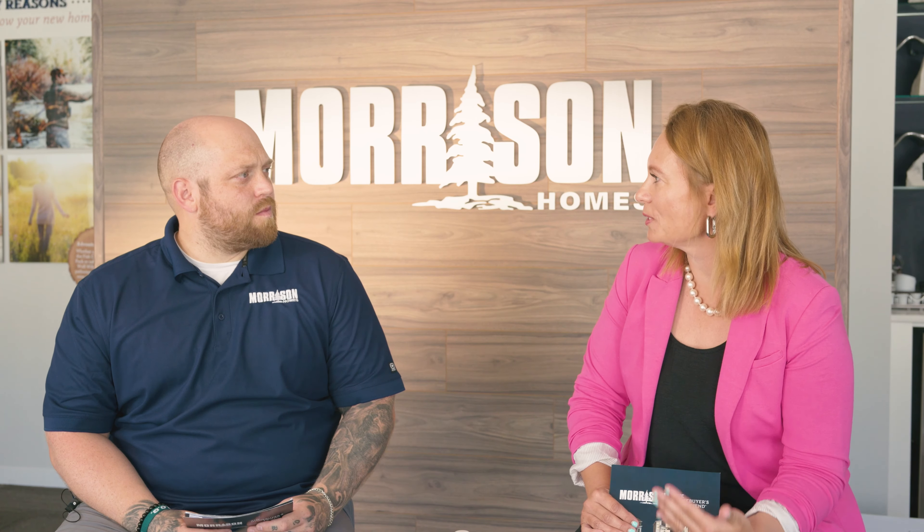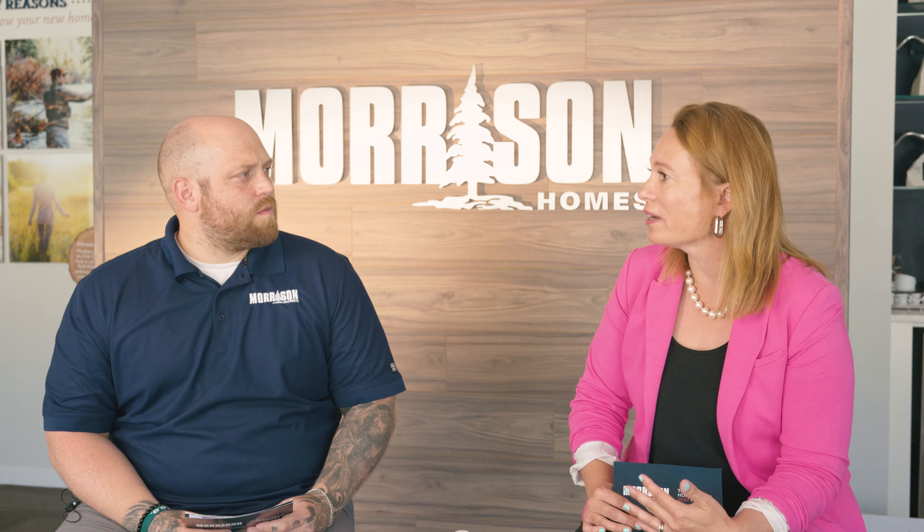Welcome back to our Home Building 101 series, where we take you through the exciting steps of building and purchasing your new home. Angela, thank you again for sitting down with me to discuss. Thank you for having me again.